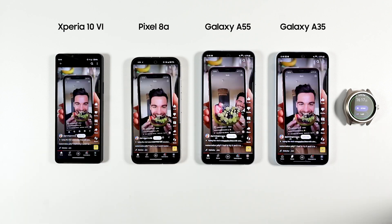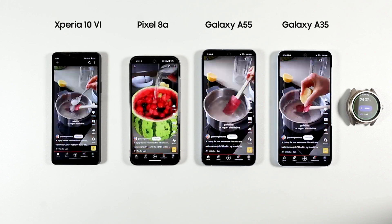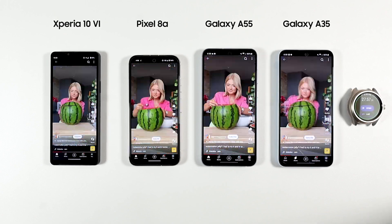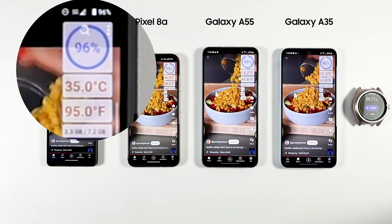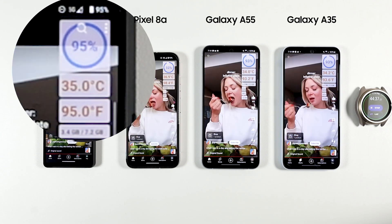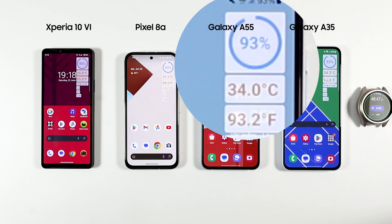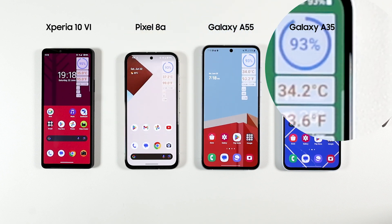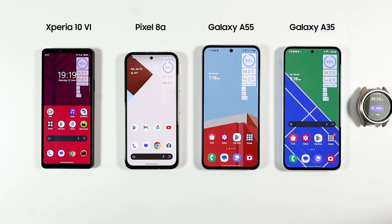For the first test I ran YouTube Shorts on 5G on all phones for around 50 minutes. I'm also using a battery widget I wrote but haven't published yet, showing battery percentage and temperature in Celsius and Fahrenheit. By the end of this part, Xperia had 95% left at 35°C, Pixel 8a had 93% at 37°C, A55 had 93% at 34°C, and A35 had 93% at 34°C. The A55 stayed the coolest while the Xperia 10 Mark 6 used the least battery.